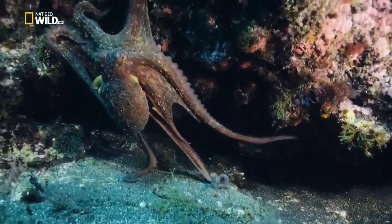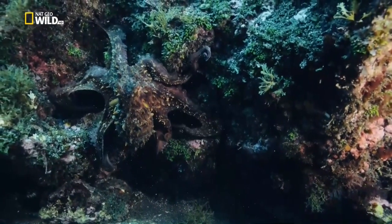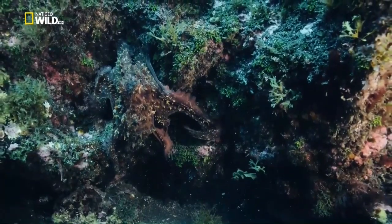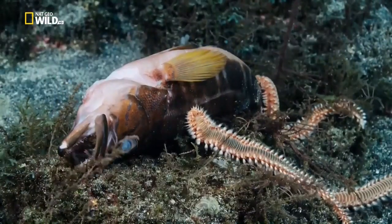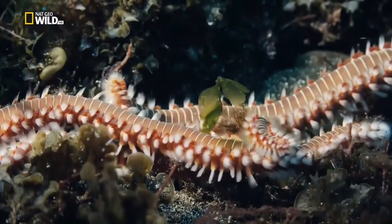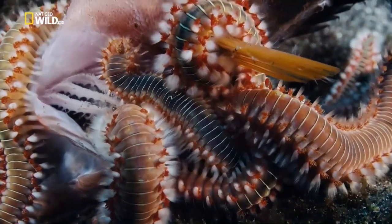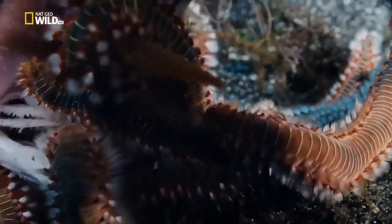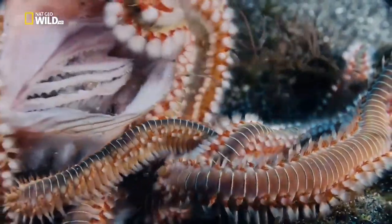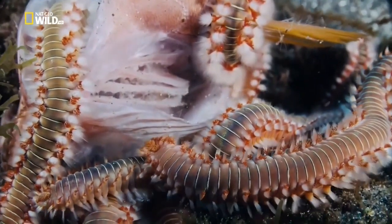A common octopus discreetly searches for food — it will fit in anywhere. While bearded fireworms clear up the corpses in the Anchor Graveyard. They are the mobile relatives of the immobile tube worms.